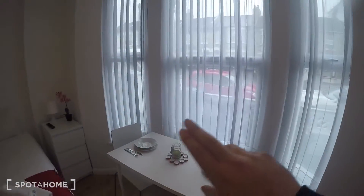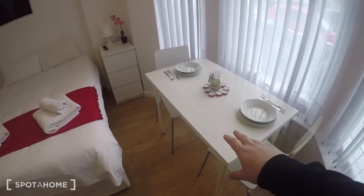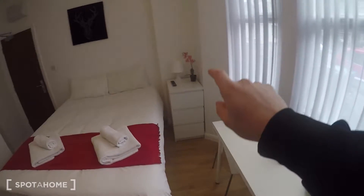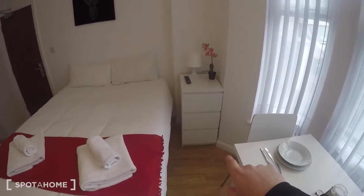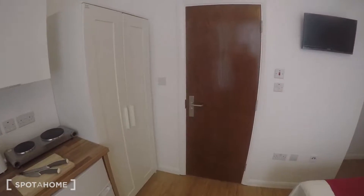These windows look out onto the street. There's a dining table, two chairs, a bedside table, chest of drawers, and just in there is the bathroom.